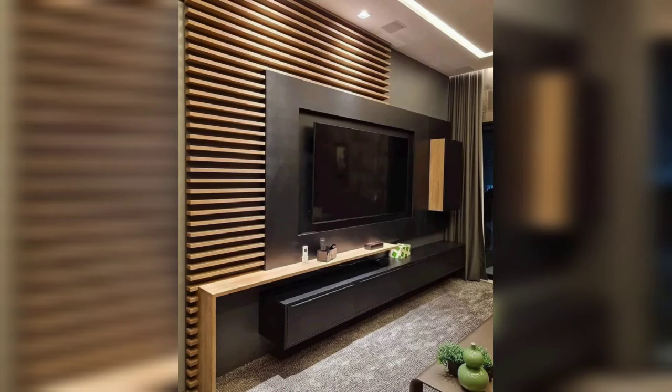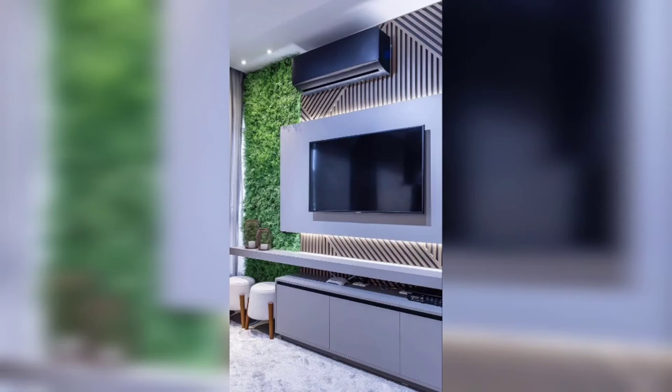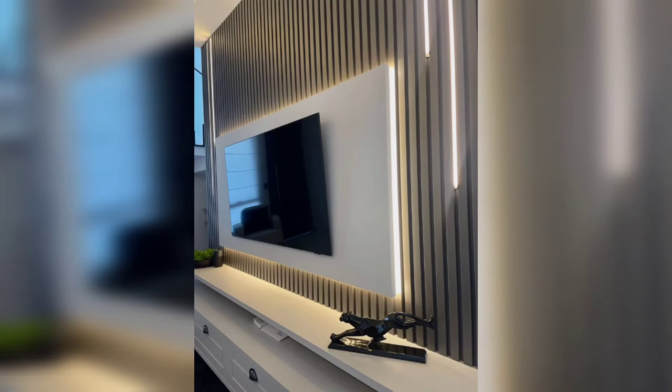Hello viewers, I hope you are all good. Welcome back to Art of Decor, where we share awesome ideas to decorate your life easier. In this video, I will show you some different decor ideas to decorate your TV lounge.